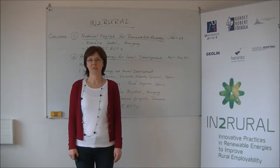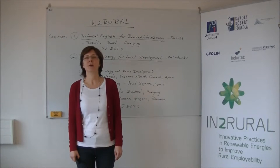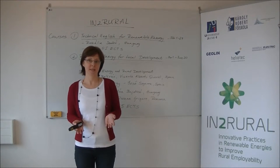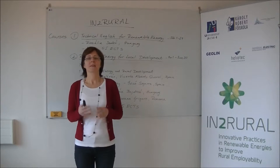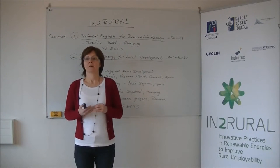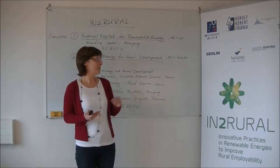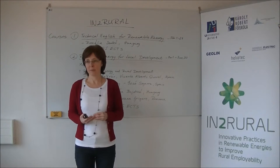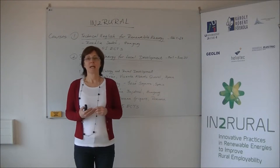Hello and welcome to the Inter-Rural Project. This video is going to give you an overview of the online courses you are participating in. First of all, these online courses are part of the Inter-Rural Project, which is a European project called Innovative Practices in Renewable Energies to Improve Rural Employability.